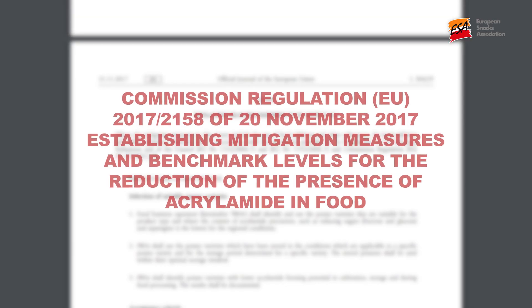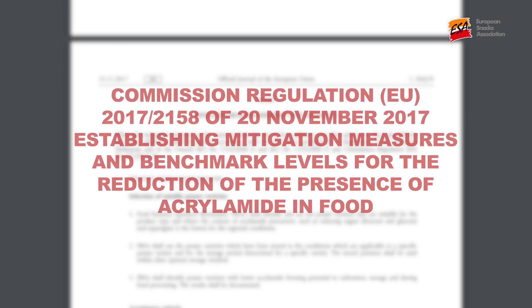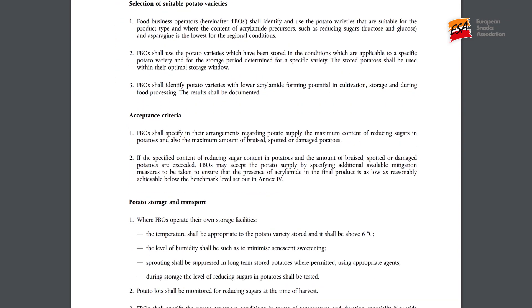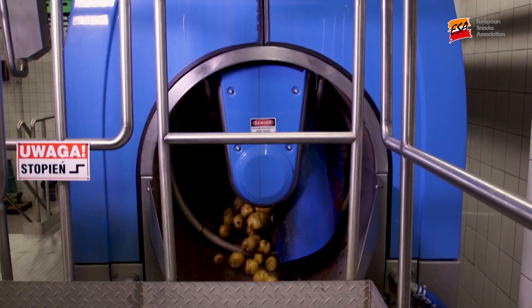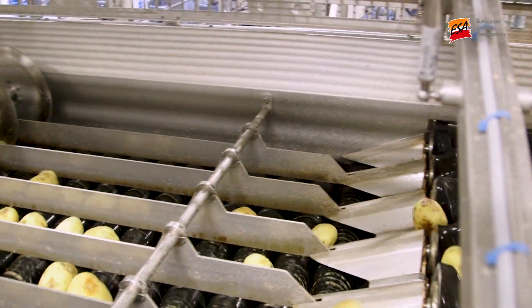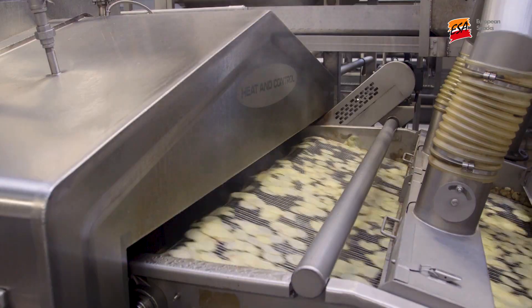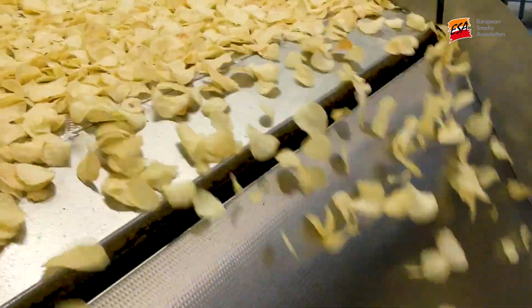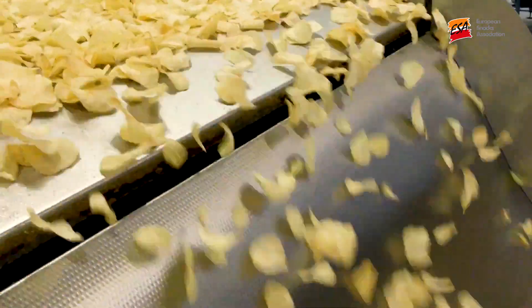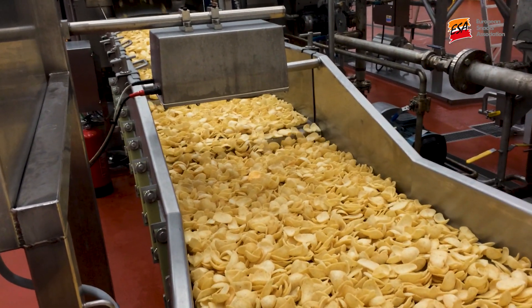The tools which are specifically applicable for potato crisp and snack manufacturers are outlined within Annex 1 of the regulation. Not all the tools will be applicable or effective for every product, but at every stage manufacturers should be able to show that they've taken sufficient steps to manage the issue and to demonstrate how the controls have been considered and, where appropriate, how they have been applied.